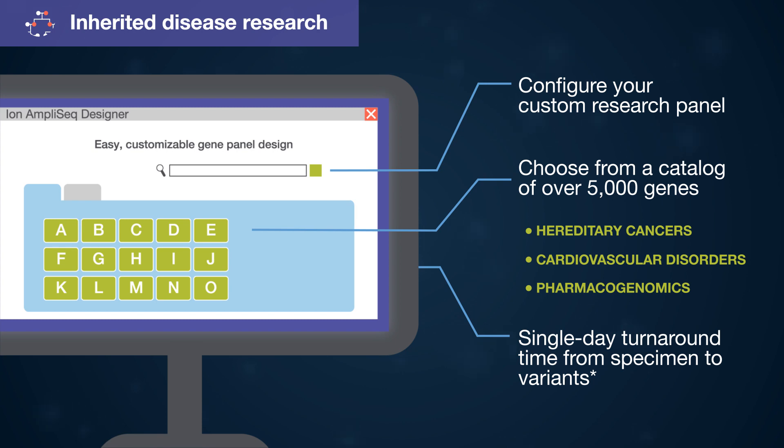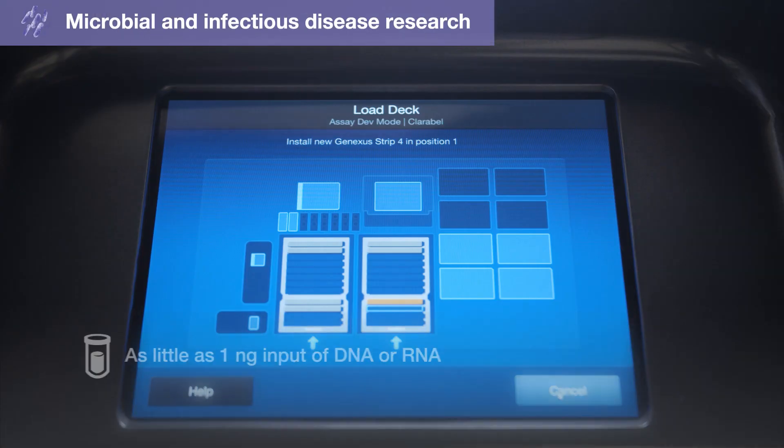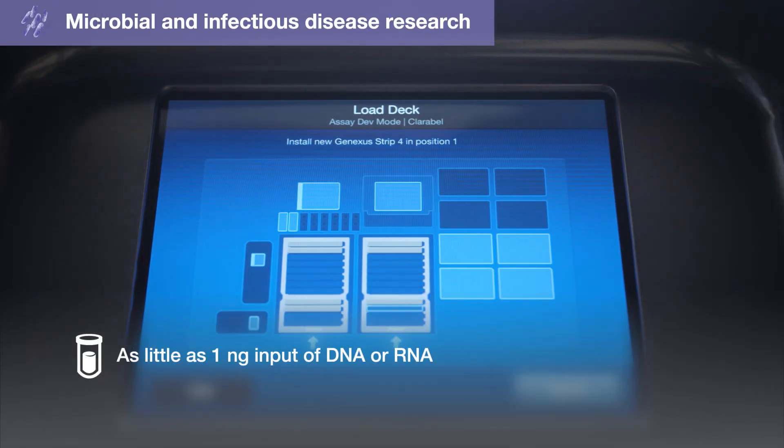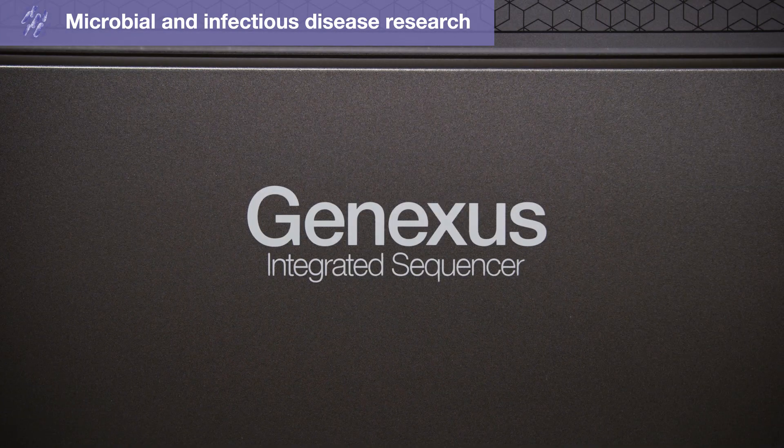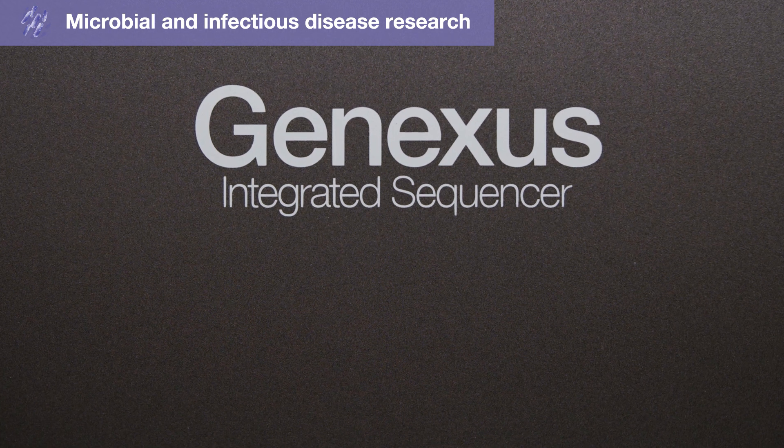All with single-day turnaround time from biological specimen to variants. Use as little as one nanogram input of DNA or RNA and get ultra-sensitive, rapid, and accessible results for clinical research and infectious disease targeted NGS with the ion Torrent GeneXus integrated sequencer.